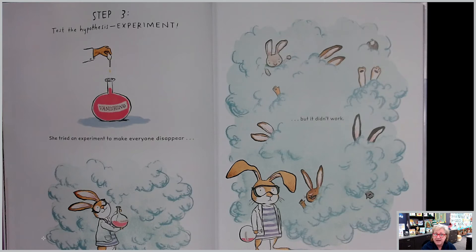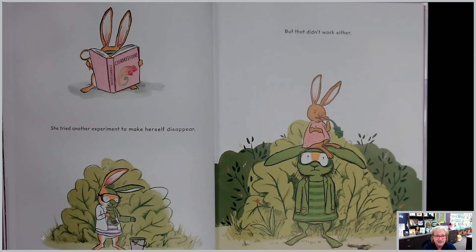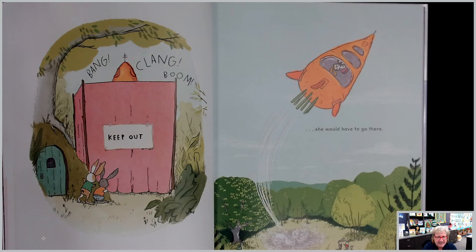Step three: test the hypothesis. Experiment. She tried an experiment to make everyone disappear, but it didn't work. She tried another experiment to make herself disappear, but that didn't work either. Bang, clang, boom — keep out! If she was going to get some space, she would have to go there.